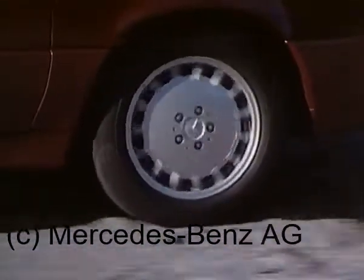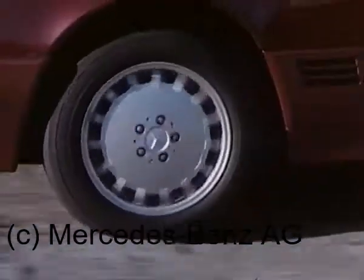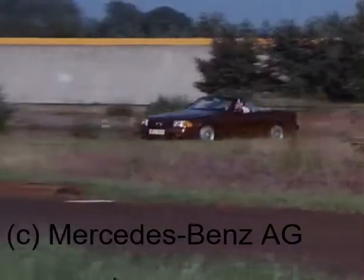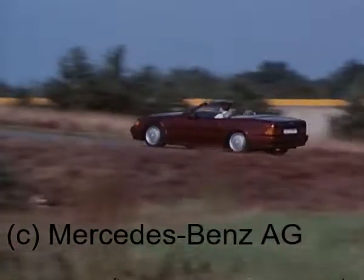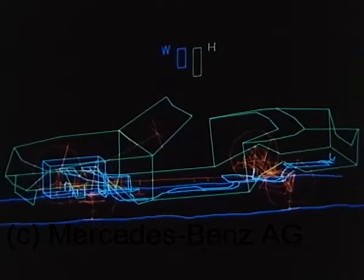Jedoch ist jede Fahrwerksabstimmung ein physikalisch bedingter Kompromiss: Fahrkomfort erfordert weiche Federung und eher weiche Dämpfung, Fahrsicherheit verlangt das Gegenteil – kleine Radlastschwankungen, straffe Dämpfung. Diesen klassischen Zielkonflikt überwindet eine Neuentwicklung: das adaptive Dämpfungssystem ADS.